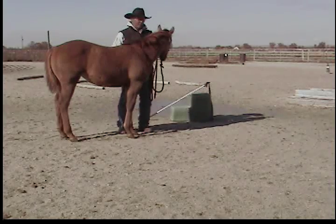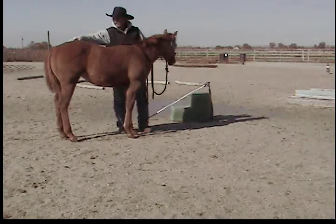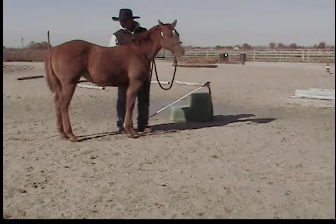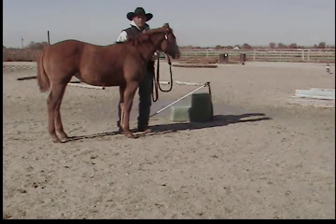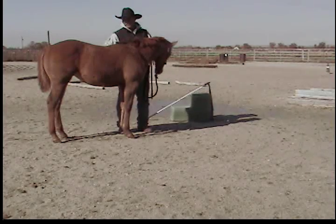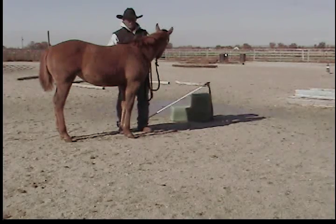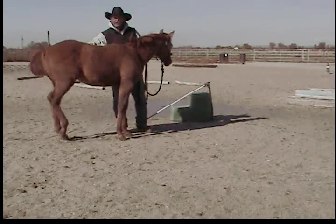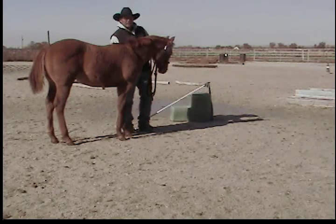If you keep that in mind, you can get an awful lot done when you take them off the mare. If somebody wanted to take these and go to the world show, January or February is plenty early enough to catch them up, start putting them on obstacles, and teach them how to do trail. That's the easy part. The hard part is taking your time here at the beginning and teaching them how to learn.